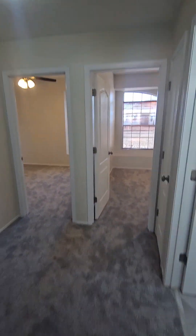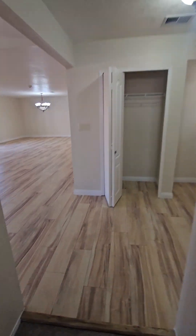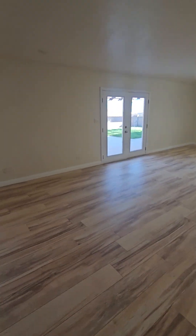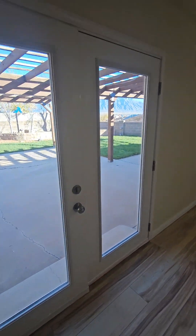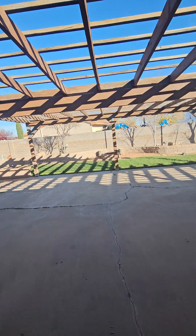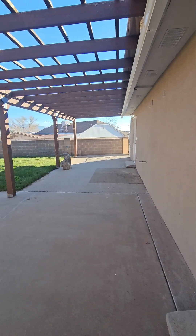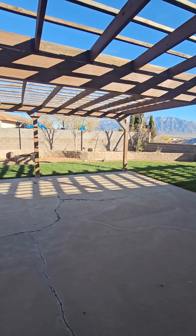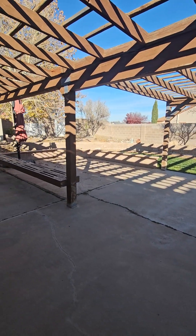Let's go check out the outside. It has a wonderful view of the mountains and a really lovely covered area. It comes with two storage sheds as well. To recap: this is five bedrooms, three bathrooms, approximately 2,600 square feet, and it is currently on the market for $465,000.